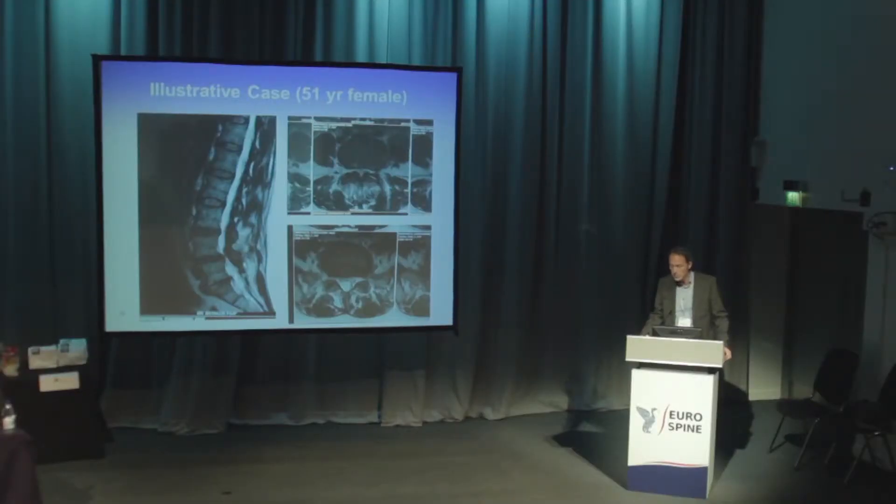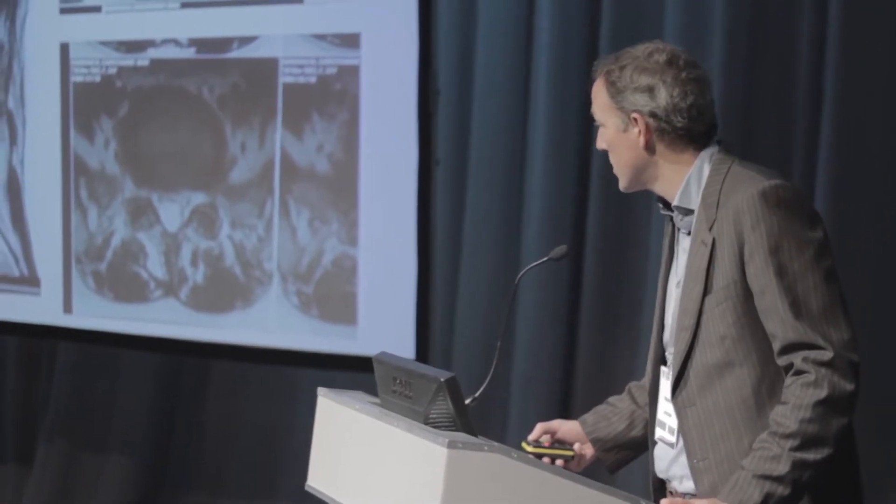We do a lot of degenerative lumbar pathologies where we vary from degenerative discopathy in younger patients where we do anterior fusions or anterior prosthesis, but we also do a lot of posterior fusions for one, two, or even multiple levels. Most patients that we see for degenerative problems are younger and we do operations from 25 to 45 or 50 years old.